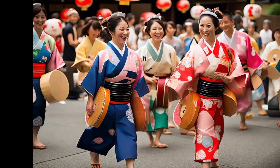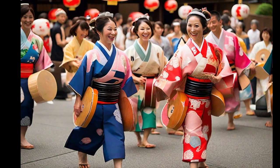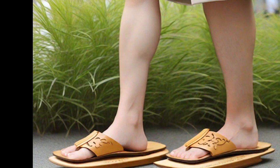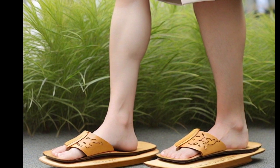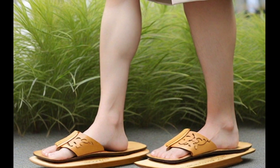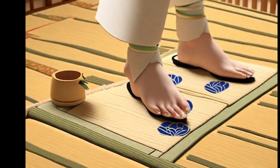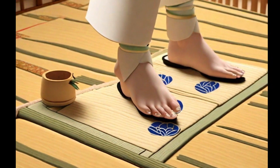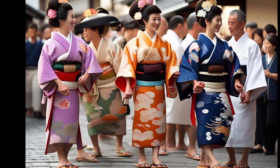Geta are a type of traditional Japanese footwear that has withstood the test of time. These raised sandals are characterized by their wooden sole with two supports called ha on the bottom, which keeps the feet elevated off the ground. Although Geta may appear uncomfortable, they are designed to provide stability and ventilation. Geta are worn on various occasions, from casual events to festivals and formal ceremonies, and can complement a kimono, yukata, or even modern clothing.